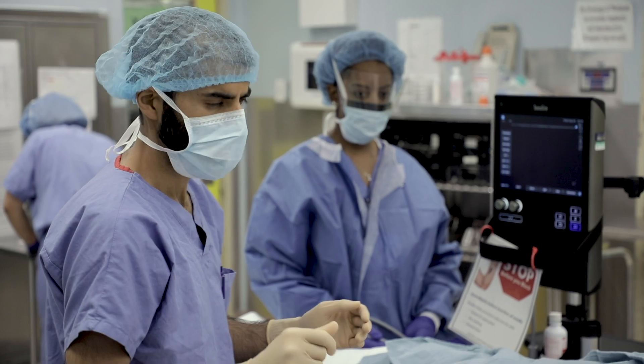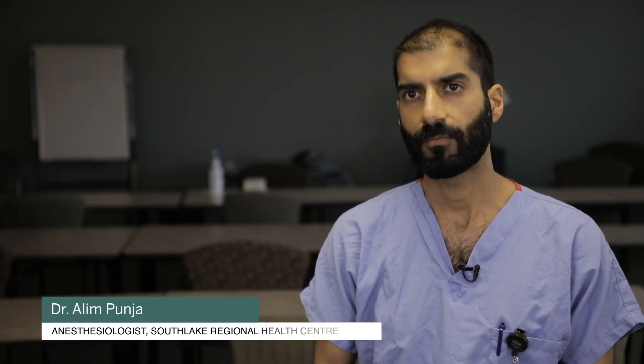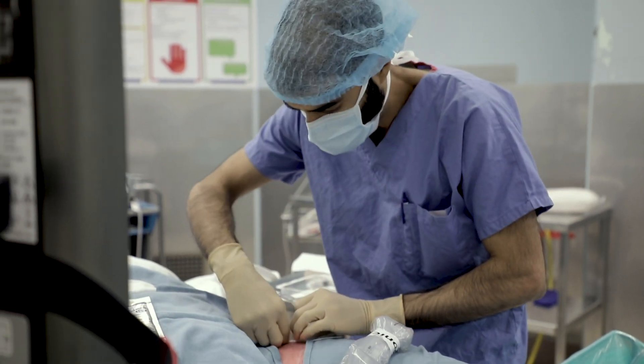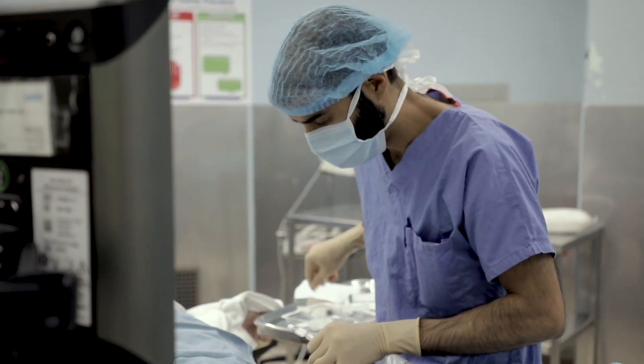Traditionally, with a normal knee replacement, patients would have their regular anesthetic for the surgery, and post-operatively their pain would be managed with foundational medications like acetaminophen and an anti-inflammatory. For additional pain, they would have a stronger opioid medication like hydromorphone or morphine.